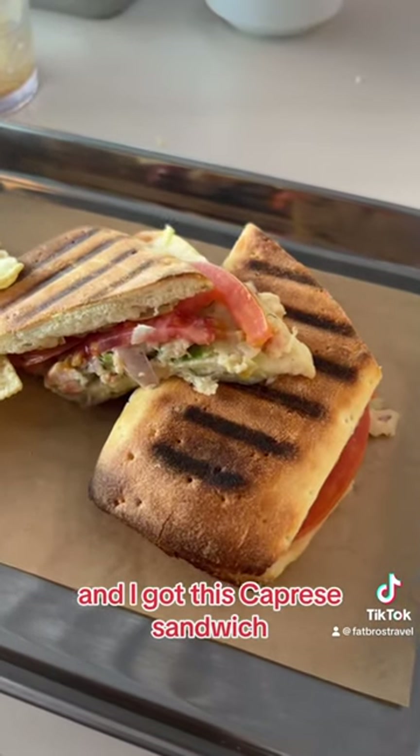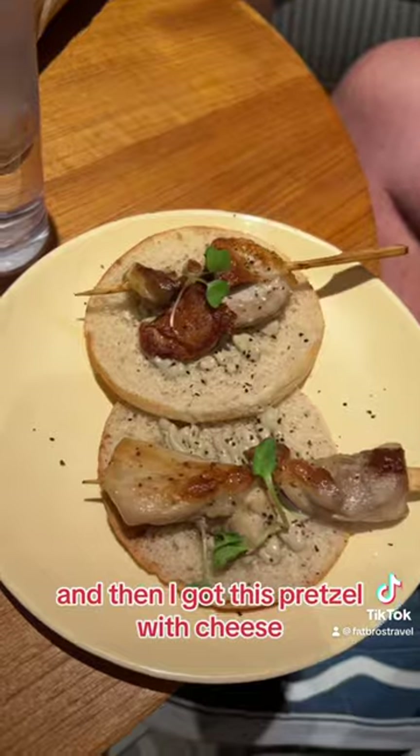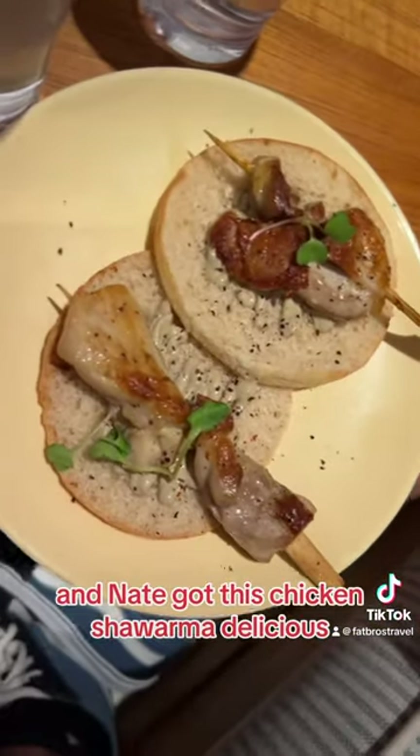And I got this caprese sandwich, which was really good. Virgin Voyages food is so bomb. And then I got this pretzel with cheese and Nate got this chicken shawarma. Delicious.